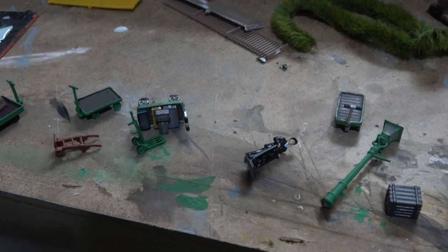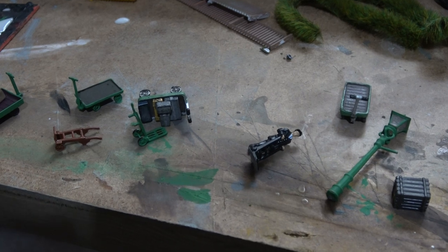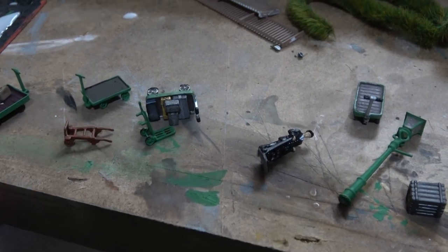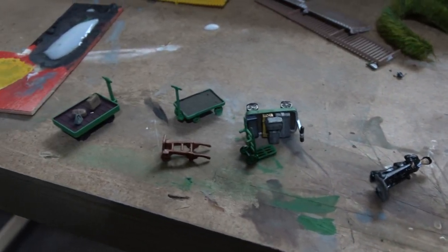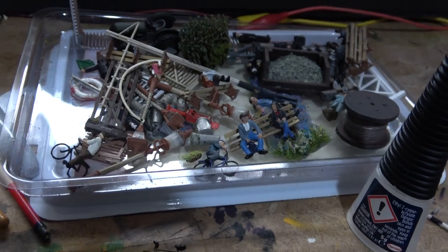I'm currently in the process of repainting some details from a previous layout - most of this off my Great Western layout, just repainting them green. That's still in Great Western colours, so I need to get some green paint on that for the Southern theme. I've never done a Southern layout before, so I thought it would be quite fun to have a go at that. I've found all sorts of things which I should be able to repurpose and put on this layout.